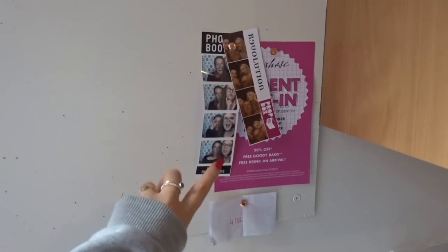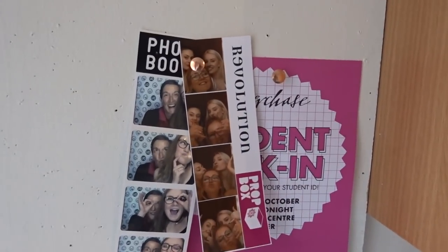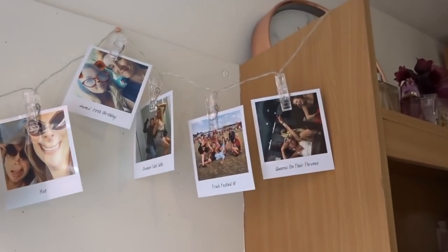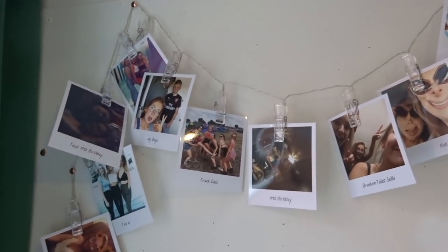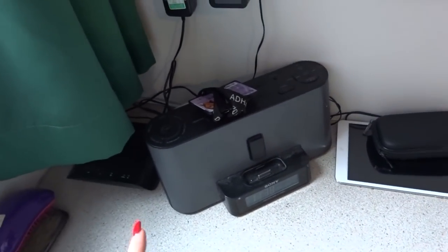Just above my desk I have my pin board. I've got some photo prints here — me and mum on my 16th birthday, and me with the girls in Revs in Brighton on my 19th birthday. Up here I've got another set of polaroids on fairy lights so when I switch them on in the evening it looks really cute. There's loads of pictures of me and my pals, family, me and Soph at a festival. My pin board tends to get full very quickly with project briefs and things to do, so once I'm back at university it'll be very full.